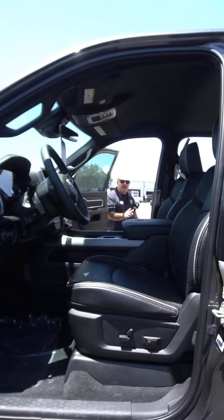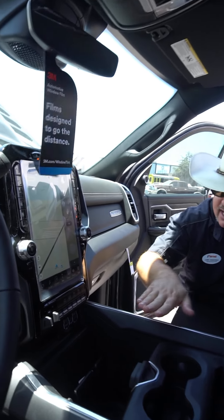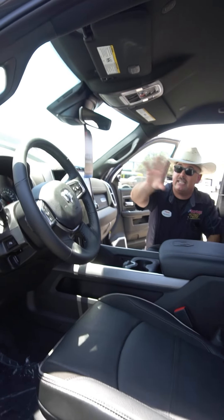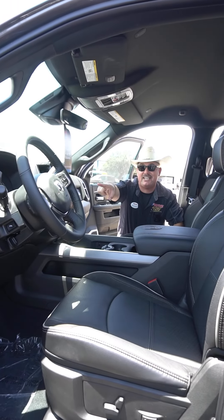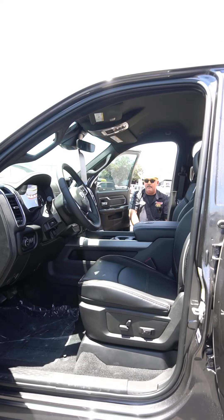We've got 360 degree camera, we've got the big screen nav connectivity, six auxiliary switches, wireless charging, adjustable foot pedals, leather wrapped steering wheel, and a digital driver information station between the traditional gauge cluster. Heated and vented first row seating.